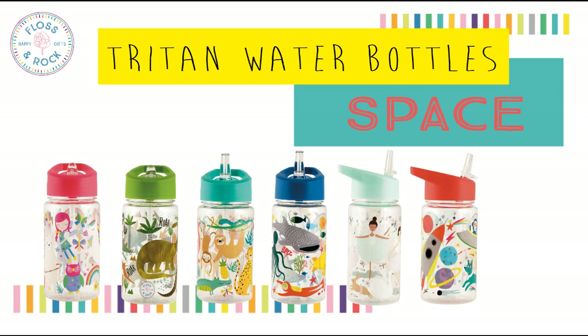Enchanted and Space. These are dishwasher safe, they have an integrated flip up straw and carry handle, and their capacity is 350ml, 11.8 fluid ounces.